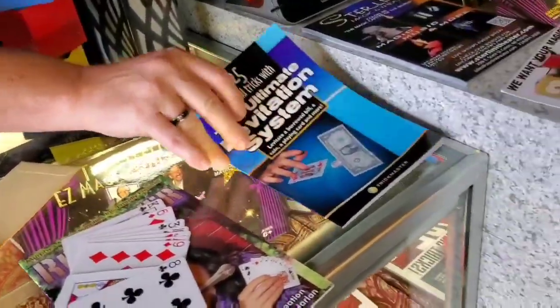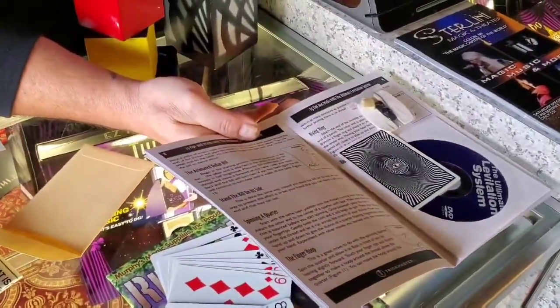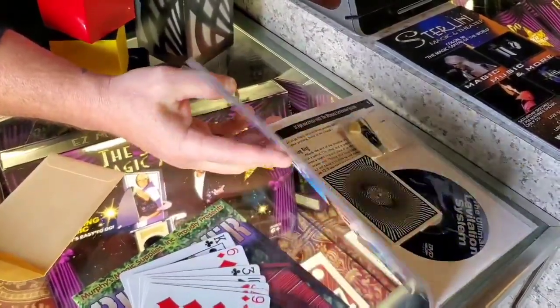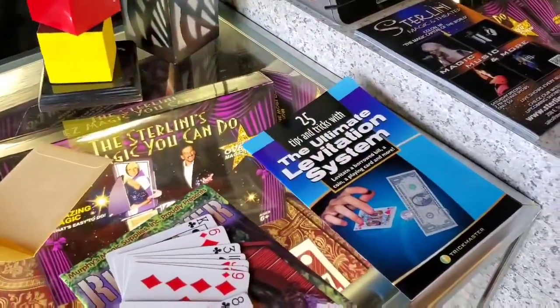The Ultimate Levitation System by Trip Masters. Again, this is brand new. It comes with your book, the card for the twirling card, a DVD, as well as some thread and wax. $10 for that, and that's brand new as well.